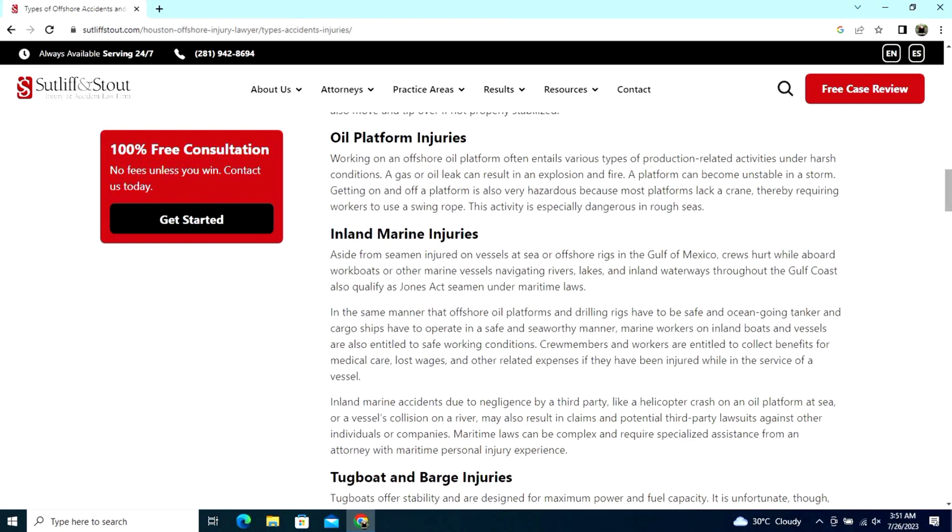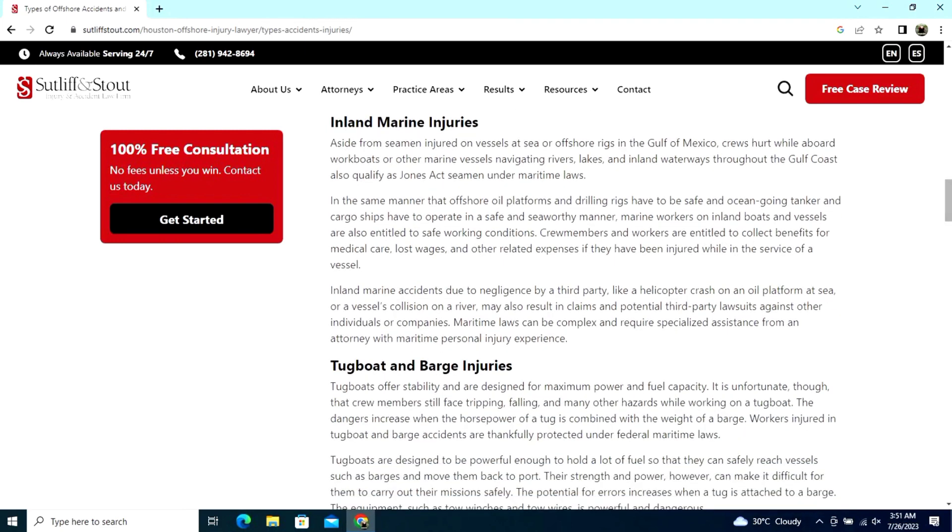Oil platform injuries — working on an offshore oil platform often entails various types of production-related activities under harsh conditions. A gas or oil leak can result in an explosion and fire. A platform can become unstable in a storm, and getting on and off a platform is also very hazardous because most platforms lack a crane.